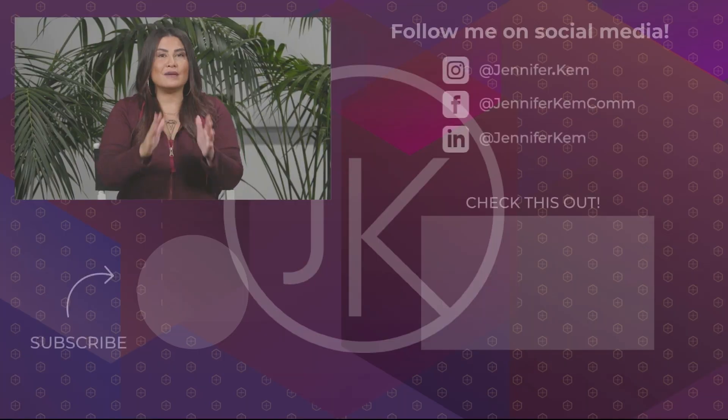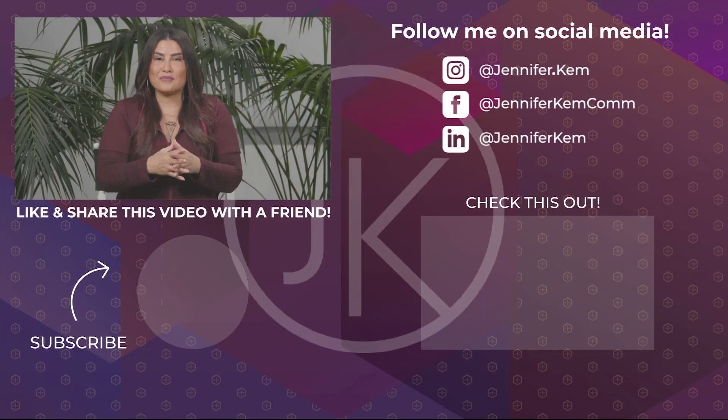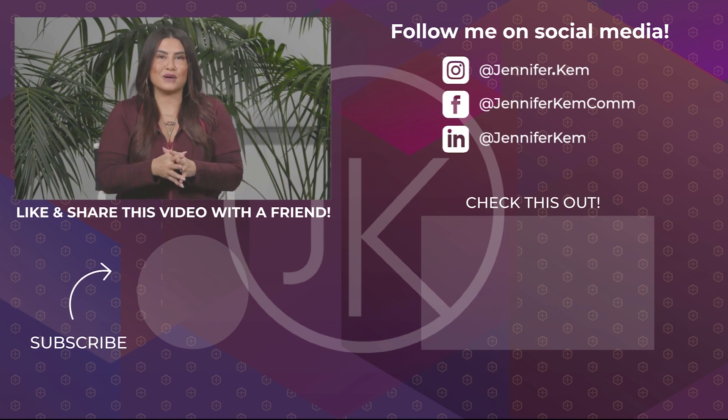Be sure to also hit the subscribe button and the little bell icon so you're notified when new content is released. I'm Jenn Kemm, here to help you get the right messaging and team support to build the wealth, power, and leadership you are meant to bring to the world. Until next time.